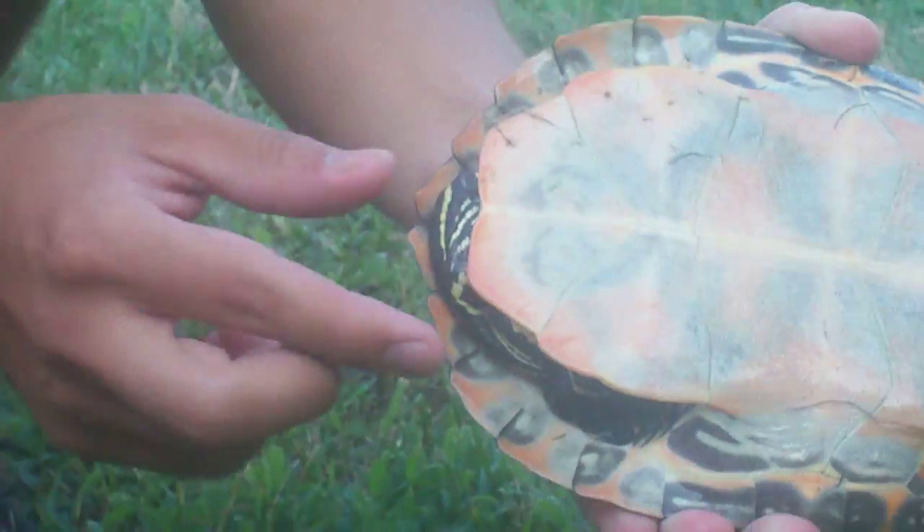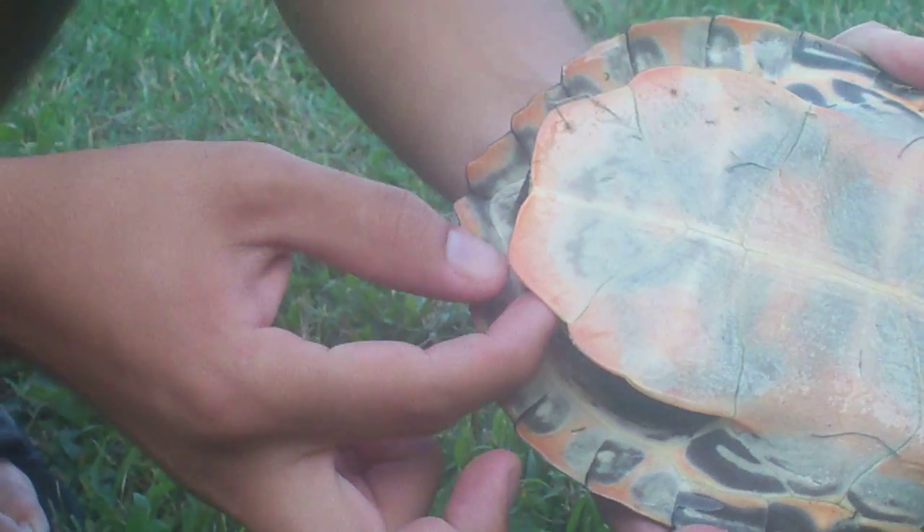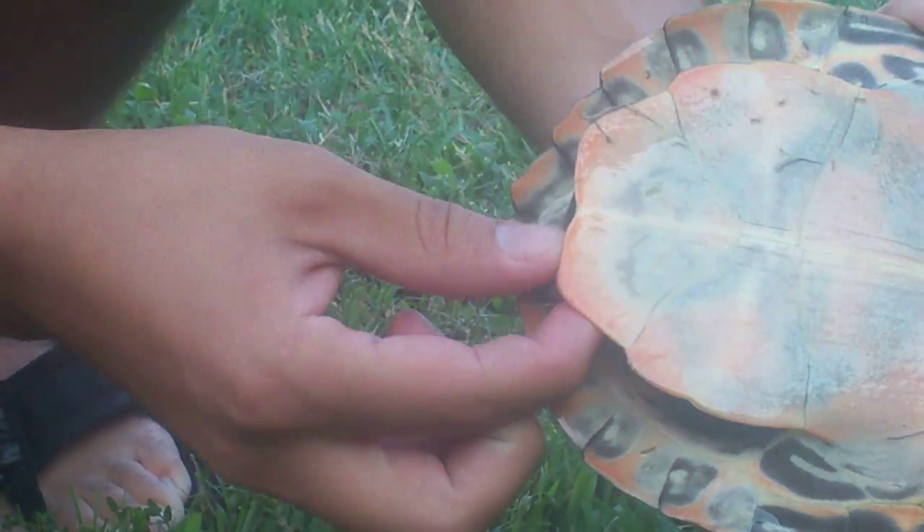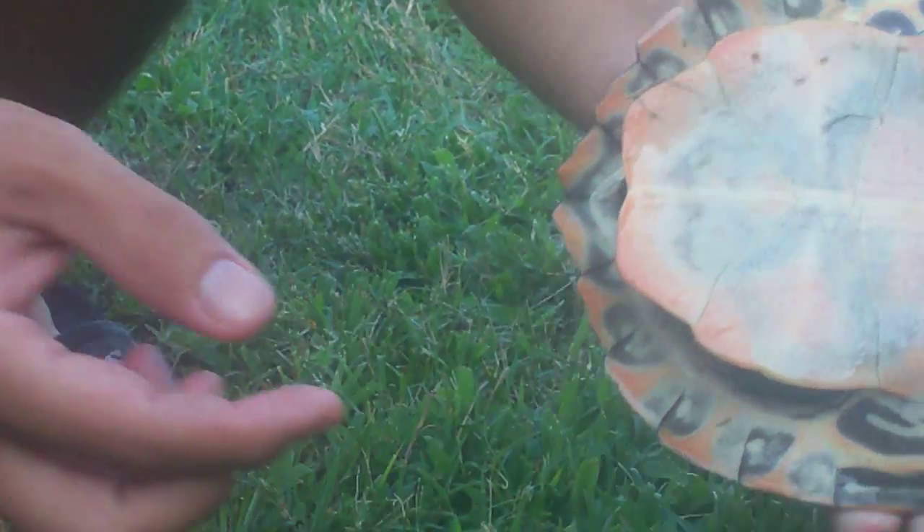And if you look at their tail, the males have really thick tails. He's not going to let me pull it out right now. Let me try that — he's saying no. We'll see if he'll calm down here in a second.